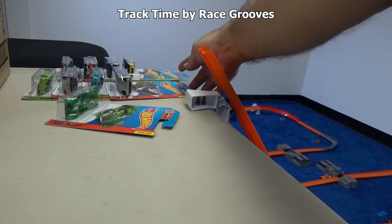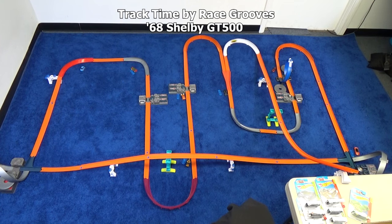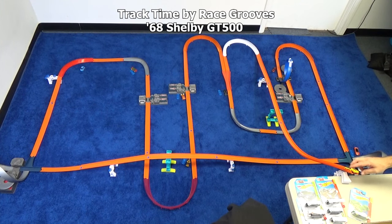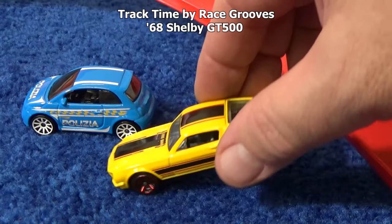Now let's try the '68 Shelby GT500. Not necessarily a track car, but that's what Track Time is — we test different cars to see how they do on the track. That's embarrassing — you're supposed to be a fast car, and you wind up right next to a Fiat 500. But you get another chance. Second chance, third chance. If he doesn't pass the Fiat in the corner, that'll be his mark. Well, I guess he's pooped out. You couldn't do better than a Fiat?